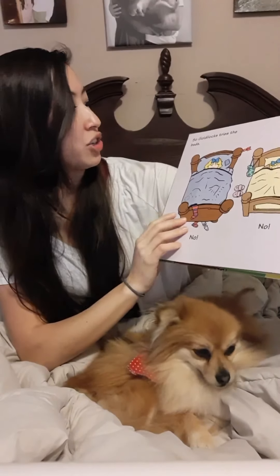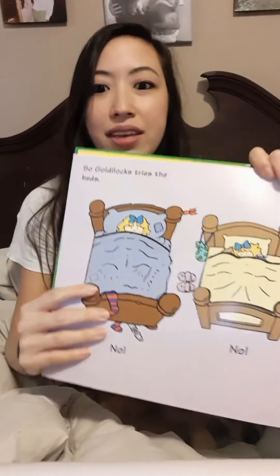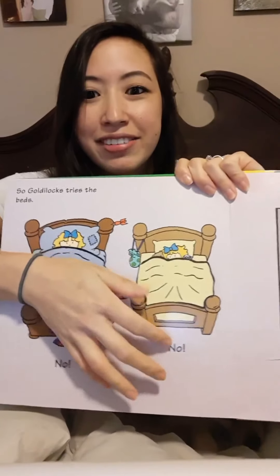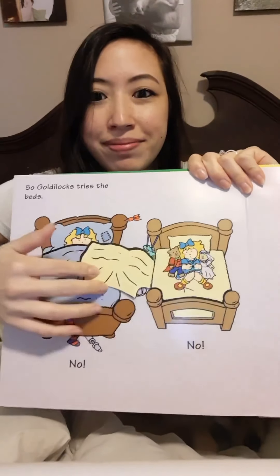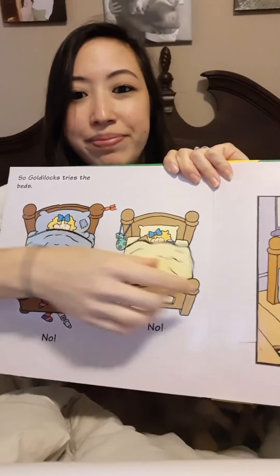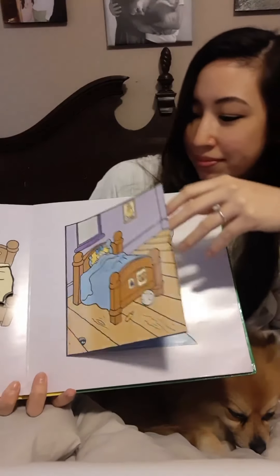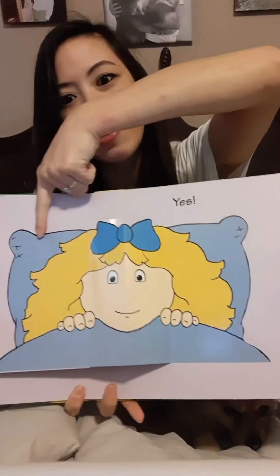So Goldilocks tries the beds. This one looks like father bear's bed — no. This one looks like mother bear's bed — mm-mm, doesn't like that. Let's see... I think this one's baby bear's bed. She likes that one.